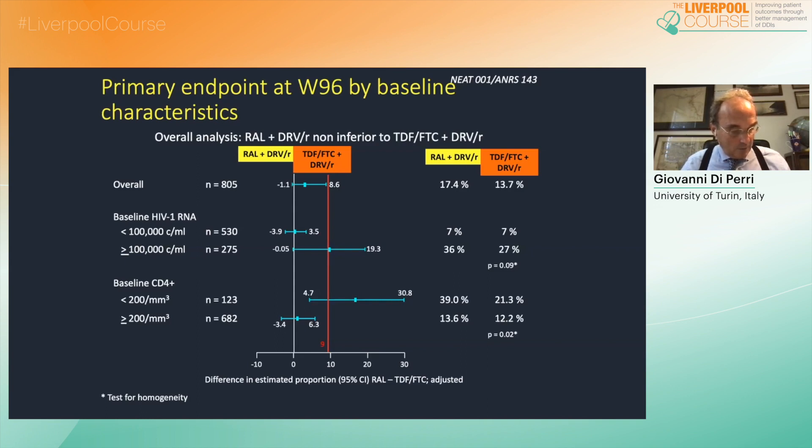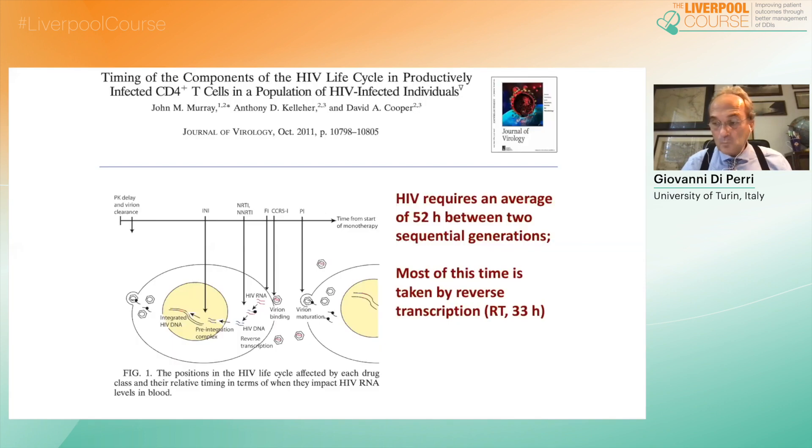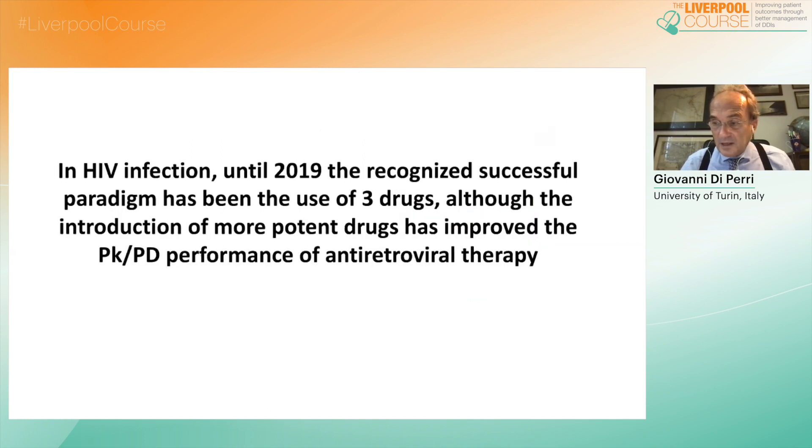At that time, the common belief was that raltegravir and darunavir were the most potent drugs available. So it was to some extent surprising to see how such a dual regimen was suboptimally active in cases of high viral loads and lower CD4 cell count at baseline. The reason may be the long time taken by reverse transcriptase in each viral replication cycle, accounting for more than 50%, which probably testifies that we need reverse transcriptase inhibitors in any antiretroviral regimen.